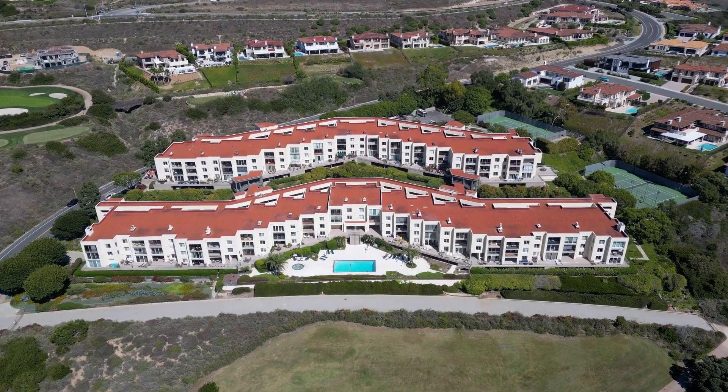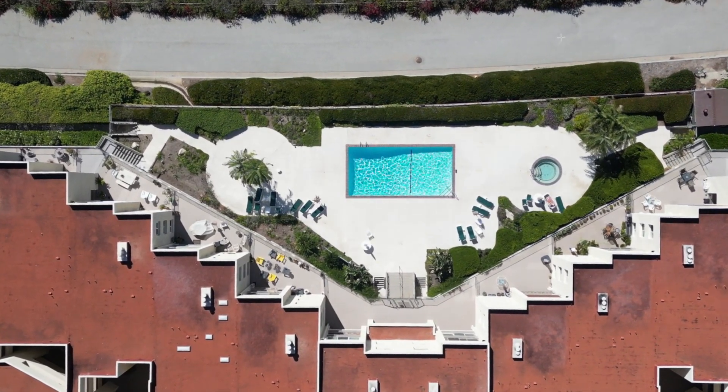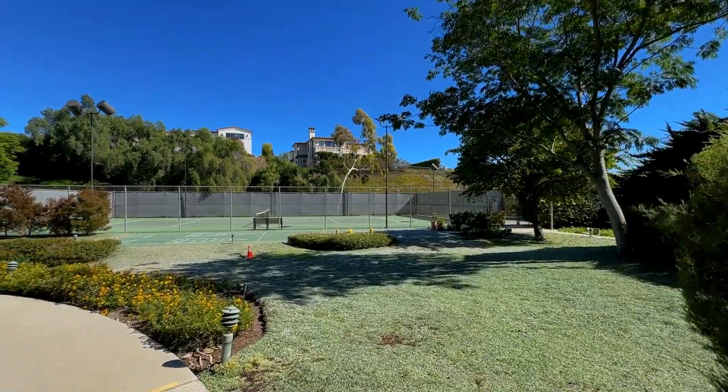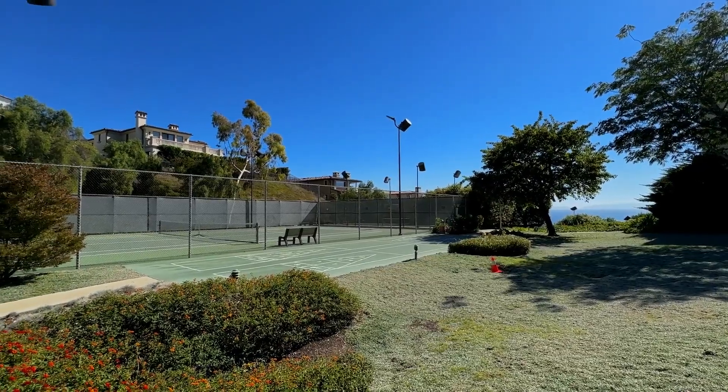The ocean terrace community features numerous amenities. There's a sparkling pool and spa, tennis and pickleball courts, a community garden, and beautiful walking trails featuring even more ocean views.